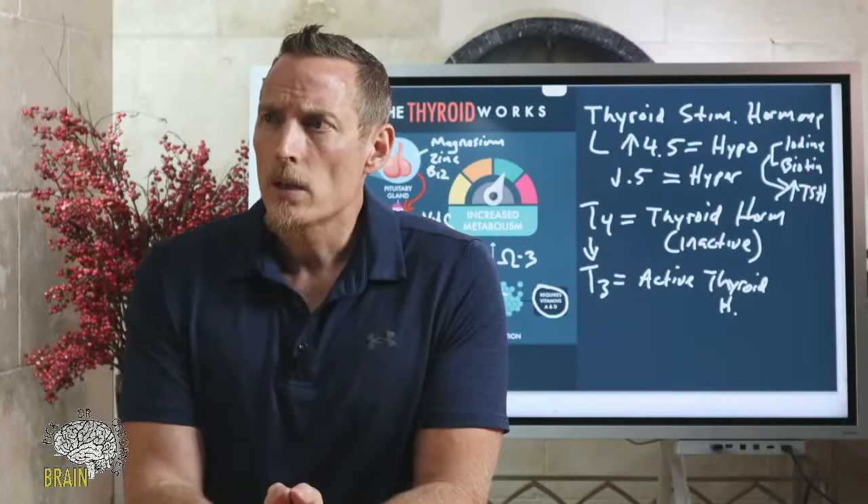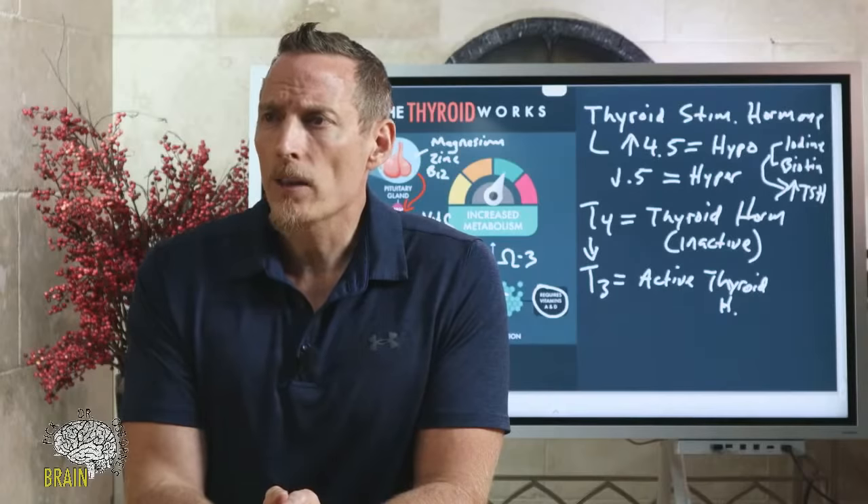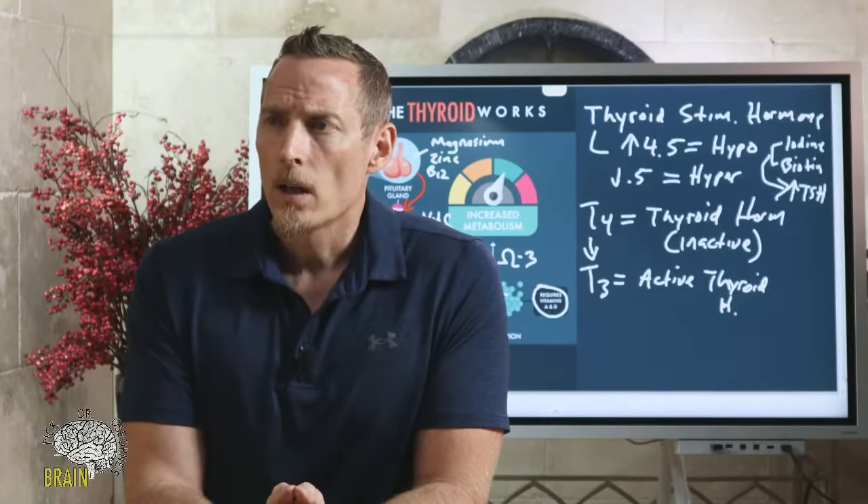Can athlete's foot and premature white hair be symptoms of hypothyroidism? Athlete's foot is fungal — it can co-exist but is not a direct hypothyroid symptom; it signals the immune system isn't functioning properly. Premature hair turning white is typically related to low protein, low B12, low B5, low zinc, or low manganese — all nutrients that can cause premature graying.